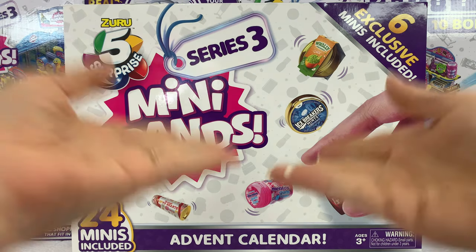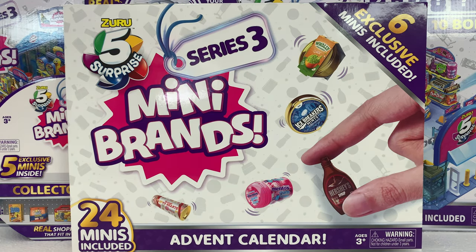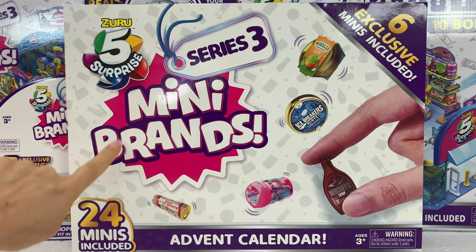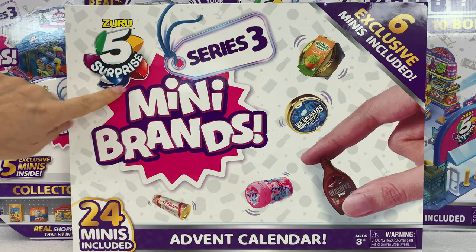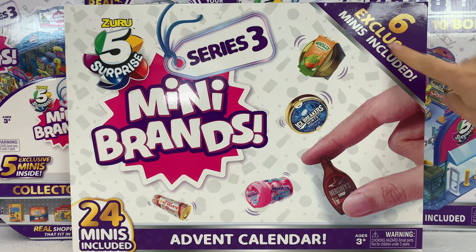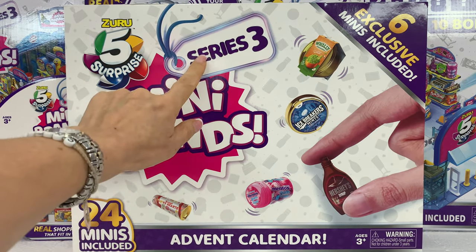Hello Kultoy friends! Welcome to my channel! Today we have the Advent Calendar from Mini Brands and it has 24 minis included, from which six of them are exclusive. This is the Mini Brands Series 3.